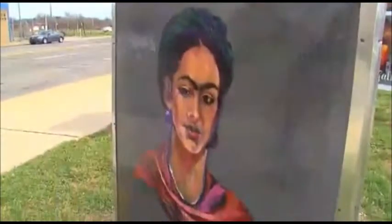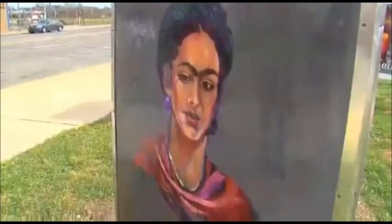As far as revitalizing this neighborhood, our way of approaching it is: change has to start somewhere, and we start with art.